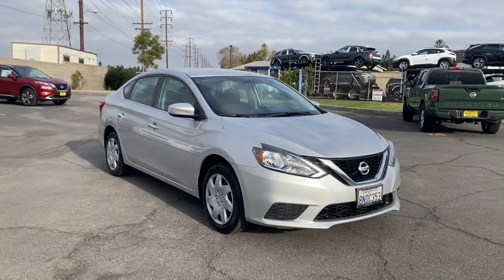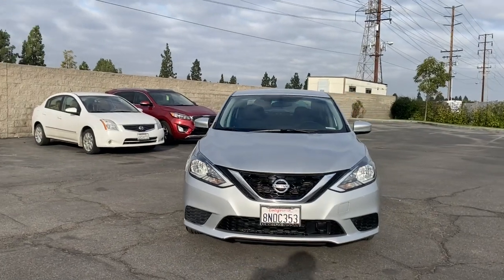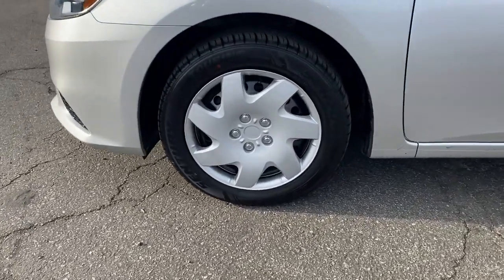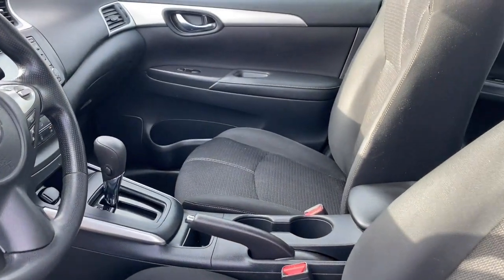The following are some of this vehicle's highlighted options: keyless entry, backup camera, steering wheel audio controls, Bluetooth connection, stability control, traction control, intermittent wipers, pass-through rear seat, passenger vanity mirror, and tire pressure monitoring system.